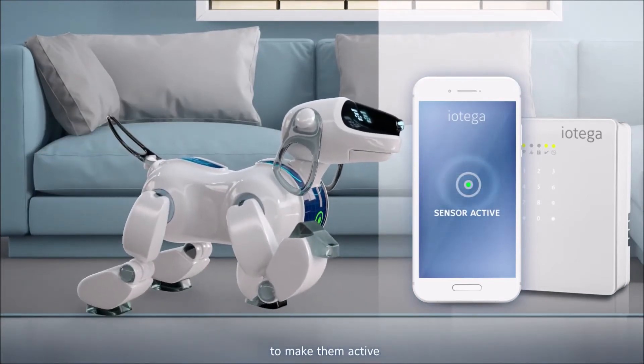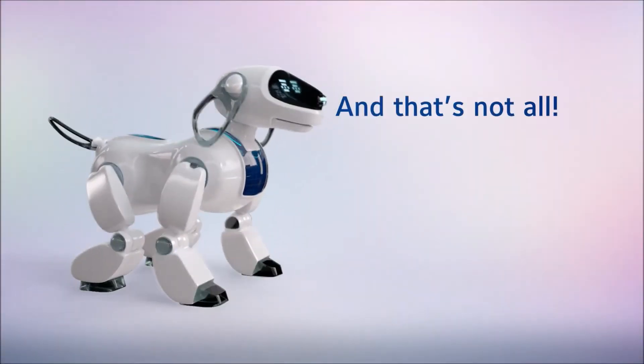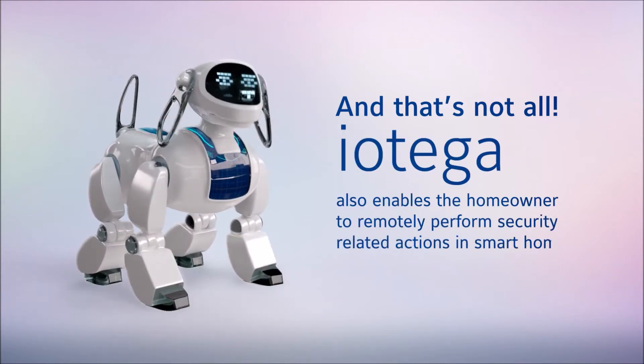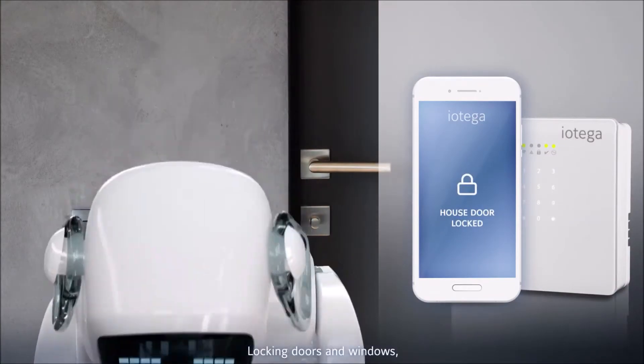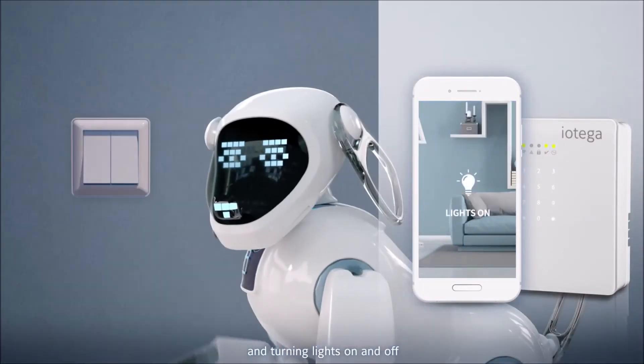With iotega, the homeowner can also control the system's sensors in different rooms to make them active or bypassed. Iotega also enables the homeowner to remotely perform security-related actions in smart homes, such as locking doors and windows, closing blinds, and turning lights on and off.